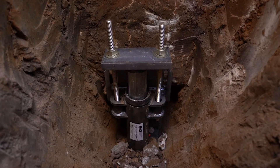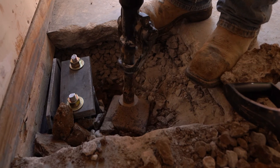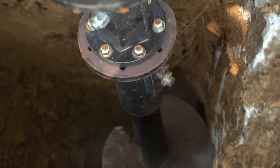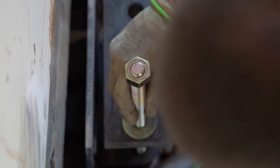Our bracket fits underneath your foundation's footing, and each of our piers can support up to 60,000 pounds. This bracket and piers driven down to bedrock essentially provide sturdy legs for your home's foundation.